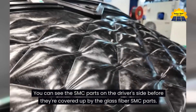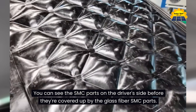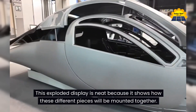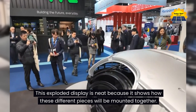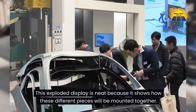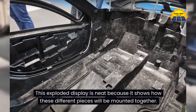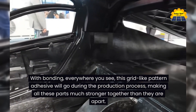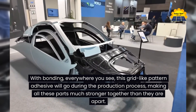You can see the SMC parts on the driver's side before they're covered up by the glass fiber SMC parts. This exploded display is neat because it shows how these different pieces will be mounted together. With bonding, everywhere you see this grid-like pattern, adhesive will go during the production process, making all these parts much stronger together than they are apart.